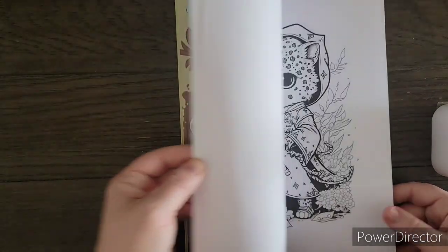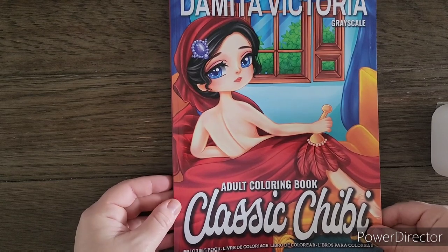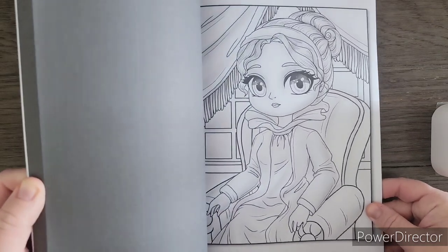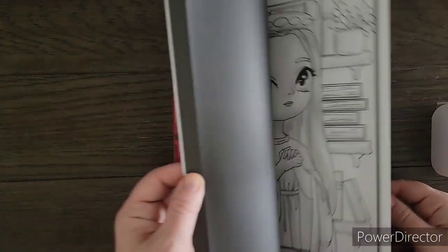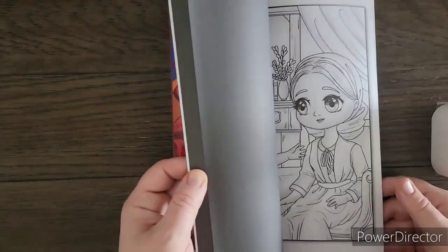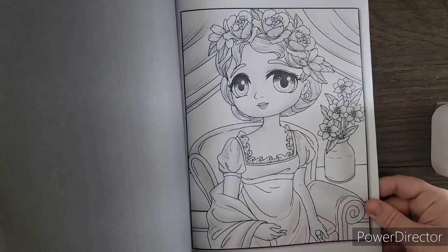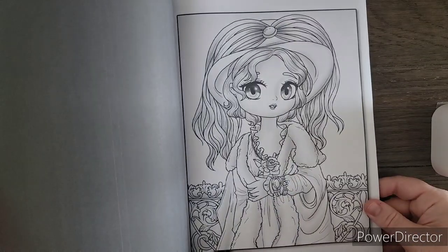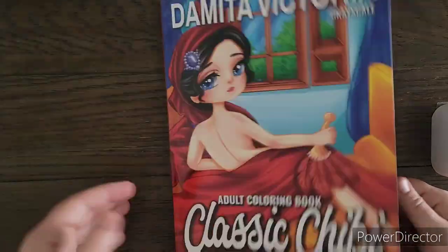I will give it a shot. I had gotten another one but I'm sending it back. This one is Demita Victoria Classic Chibi — and this is of course chibi in Demita's style. You guys know I love chibi, so every time the company puts out a chibi one I need to get it. They're very Victorian looking as well.